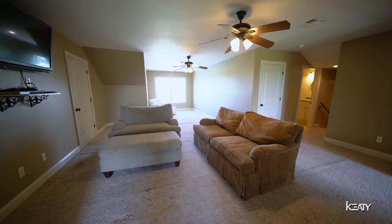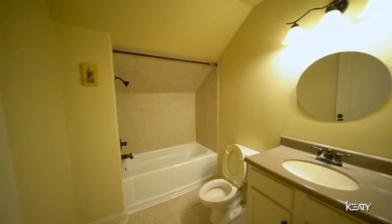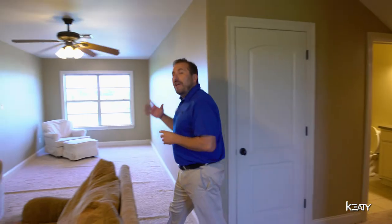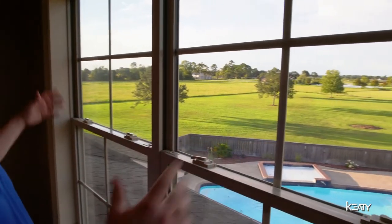This home is actually two stories. Upstairs is a large family room with its own bathroom, perfect for hosting game nights, family nights, music, karaoke — anything you could think of. And personally, my favorite part of the upstairs is this beautiful view of the entire property.